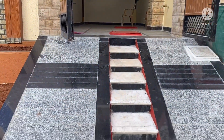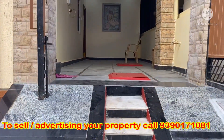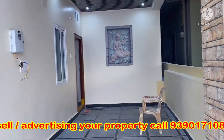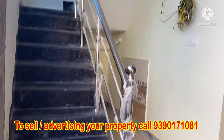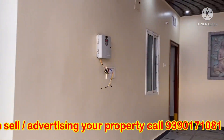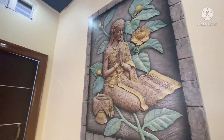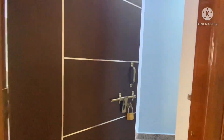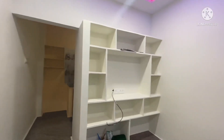Now you have a building elevation. This is Thirmula Enclave, Krishnanagar. You are looking at an east-facing independent house, 100 square yards, 990 SFT construction area. Dimensions are 20 x 45. This is a 2BHK with 2 bedrooms and 2 bathrooms.